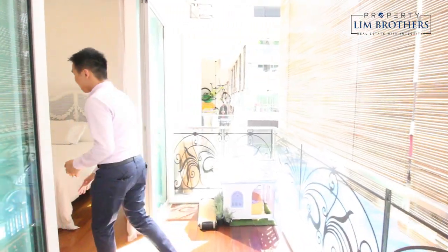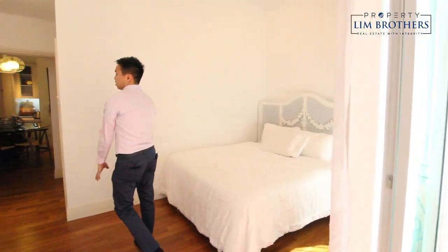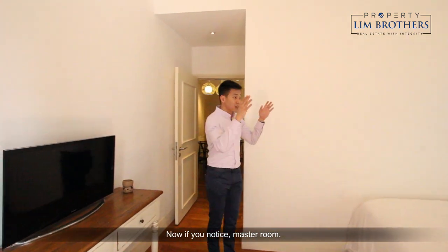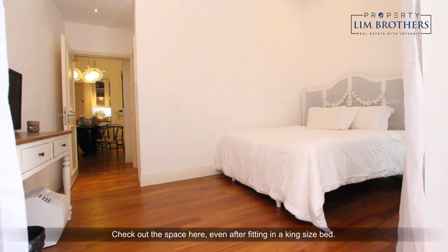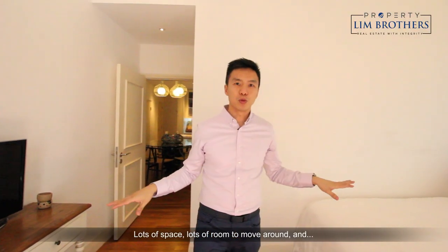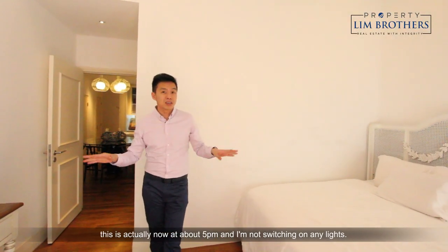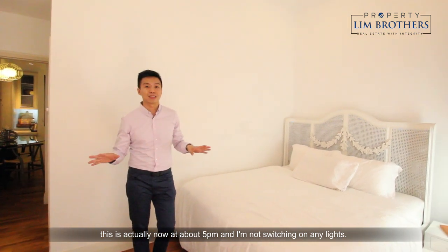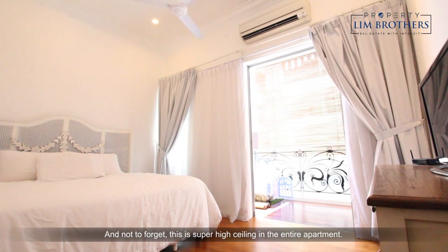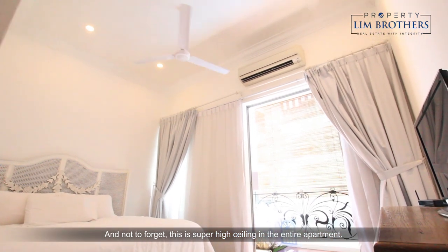Let's check out the master room. Now if you notice the master room, check out the space here even after fitting in a king-size bed. Lots of space, lots of room to move around, and this is actually now at about 5 p.m. and I'm not switching on any lights — and not to forget, this is super high ceiling in the entire apartment.